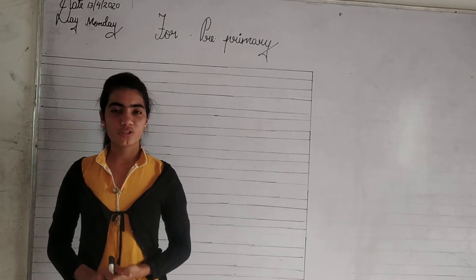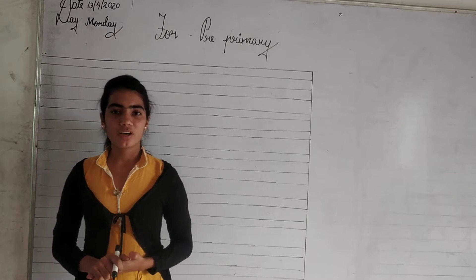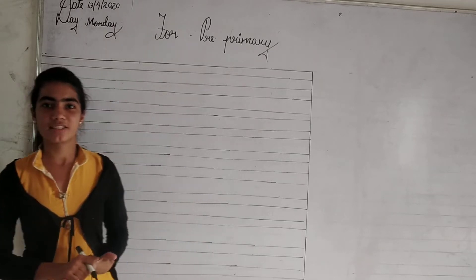Hi. Good morning to all. Today we are going to learn about vegetables. Let's start.